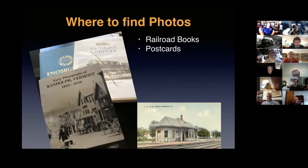If I looked hard enough, I could find a postcard of this exact station in Richmond, Vermont that shows it painted yellow, and another postcard showing it painted red — the exact same structure.